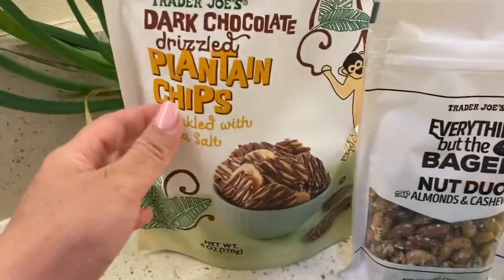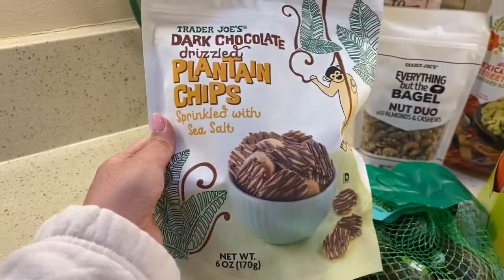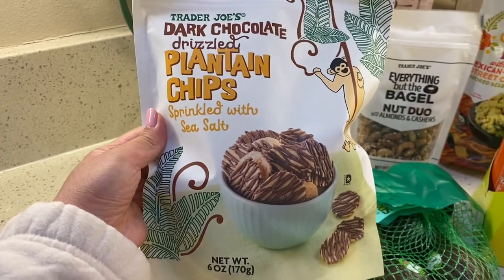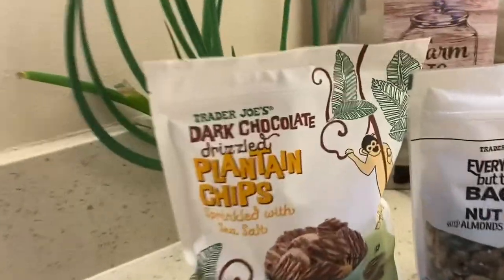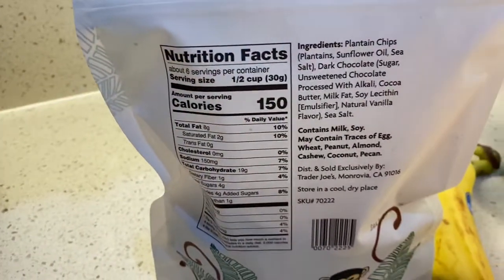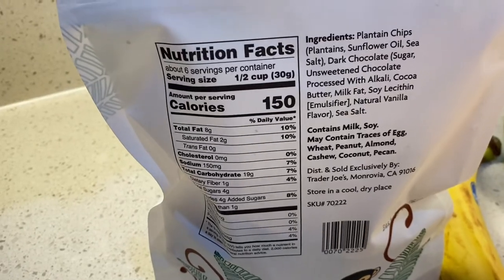The next item — I have never seen this. I don't know if this is a new item or something I've just missed, but this is the dark chocolate drizzled plantain chips sprinkled with sea salt. Kalia actually saw it because she saw the cute little monkey on it. Let's look at the nutrition facts in the back. This is $2.99.